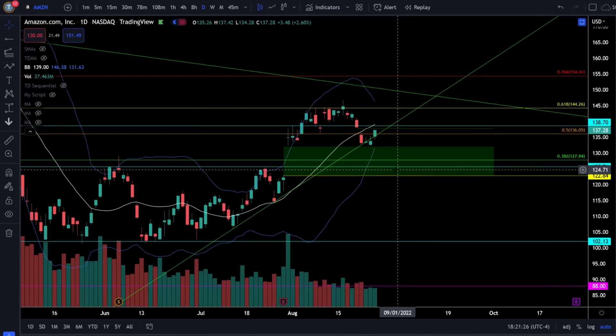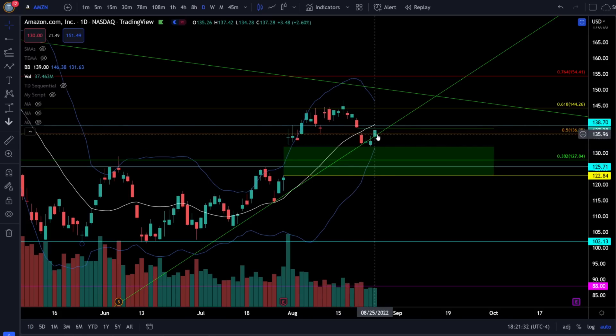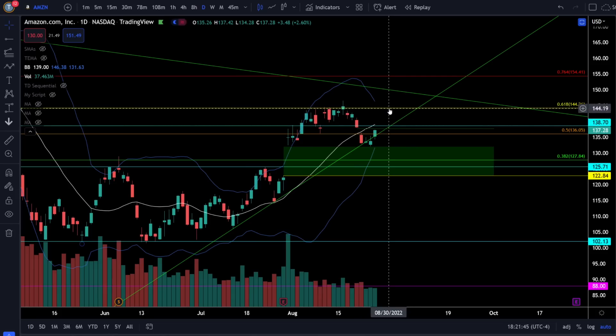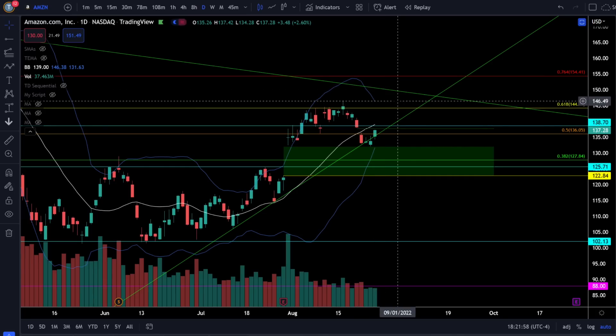In big tech hot stocks, Amazon was up 2.6%, bouncing off the top of that gap and getting back over resistance at 136. 136 is now the support and risk level for Amazon. Likely upside price targets will be the gap fill at 138 and the 20 simple moving average at 139 — and if we can clear that resistance, look for a retest of 144. Stay bullish as long as we're above 136. The Bollinger Bands are starting to squeeze very tightly, so a big move is starting to develop in Amazon stock.